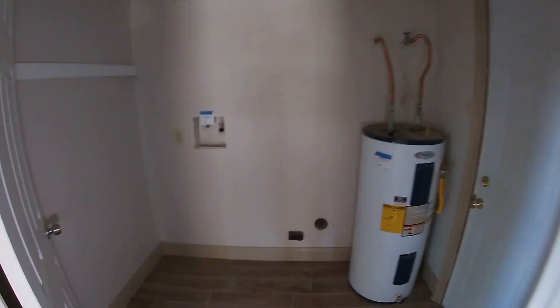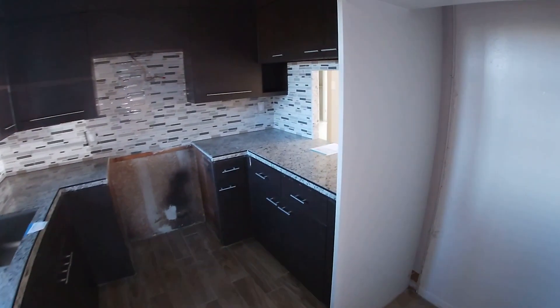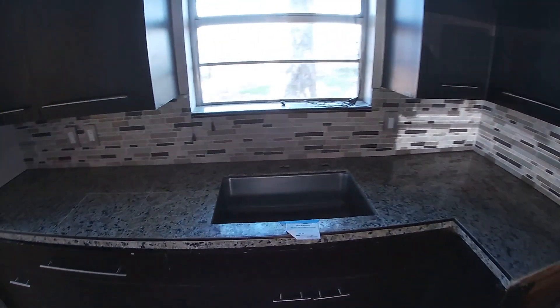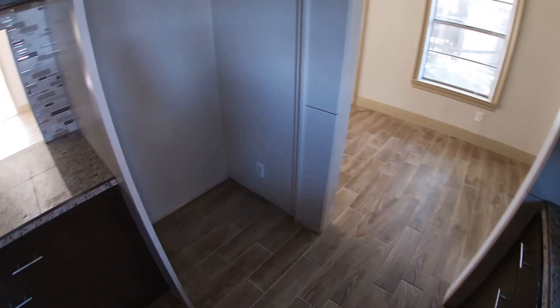There's a cute little laundry room here with washer and dryer connections. Stepping into the kitchen, it has updated countertops, cabinetry, and backsplash — a cute little kitchen setup with an electric range. It will need a faucet; it is missing the faucet. There's also a little nook for your refrigerator.